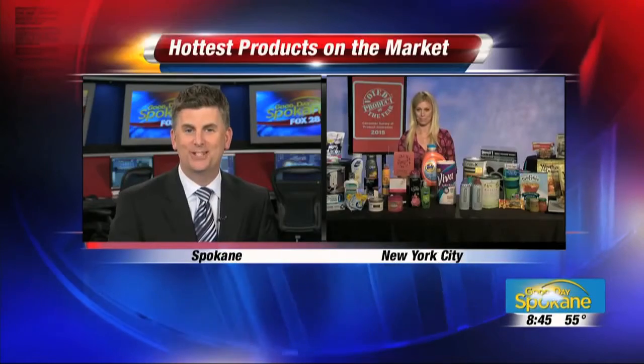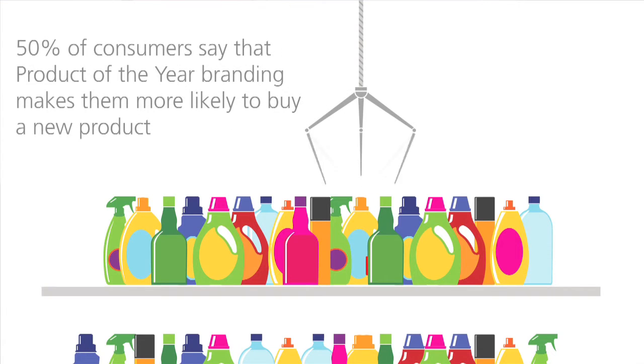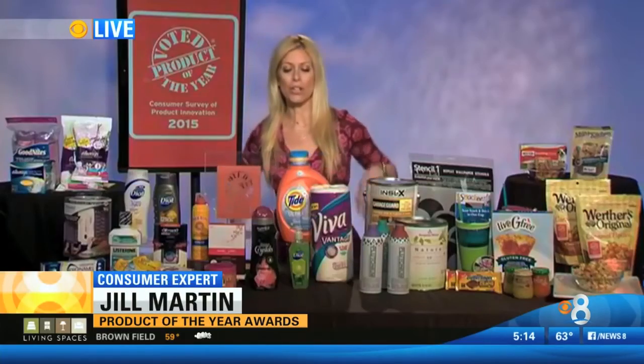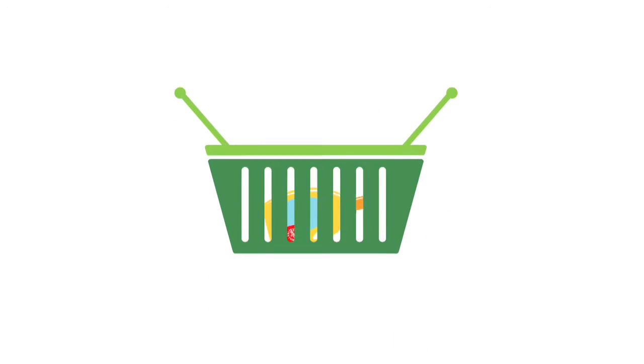Steals and deals guru Jill Martin is joining us live this morning. With 50,000 products introduced each year, it seems so overwhelming. Product of the Year is amazing because there's a seal on the products chosen for the year. These are 30 new products selected by 40,000 consumers who say these are the ones you should buy in every category.